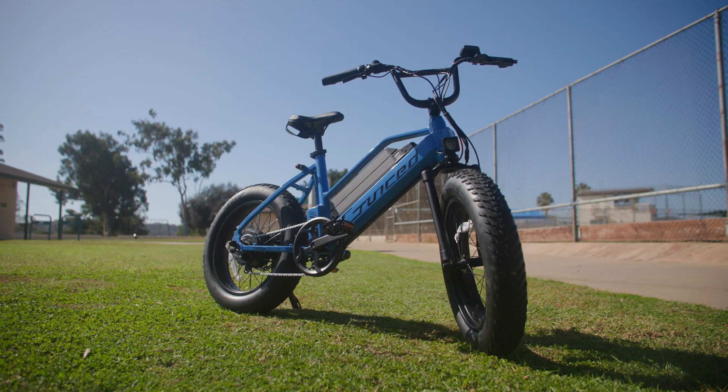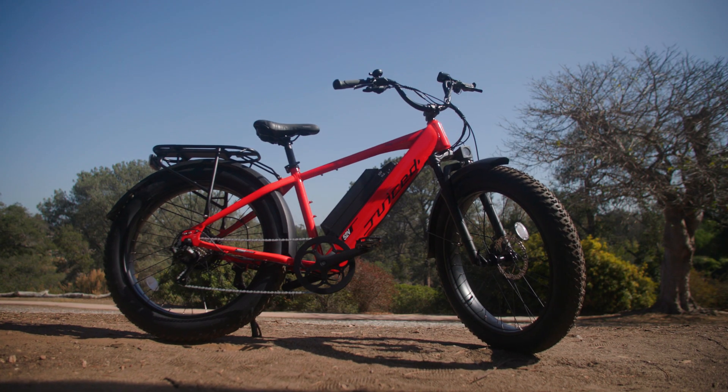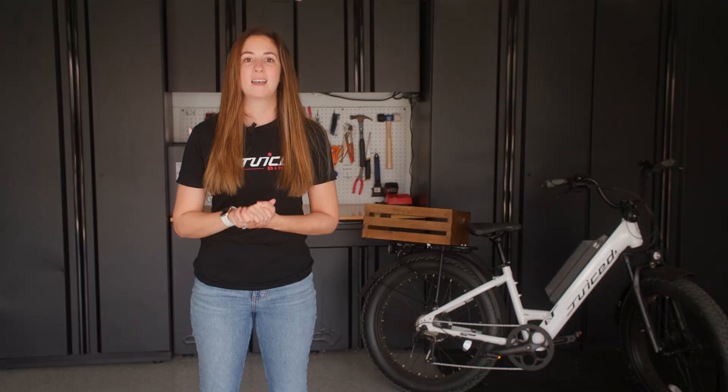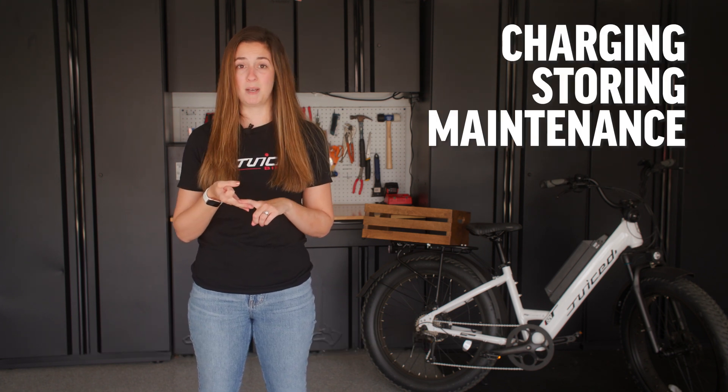We're also in the final stages of receiving certification to UL 2849 for the entire electronic system of our e-bikes, which will also comply with the New York City mandate. Another tip to avoid e-bike battery fires is to always follow the manufacturer's instructions when charging, storing, and maintaining your electric bike battery.